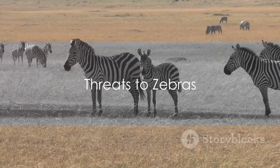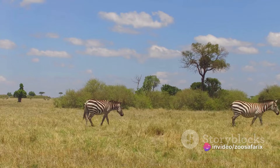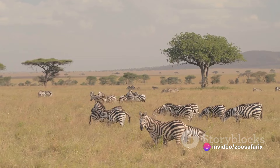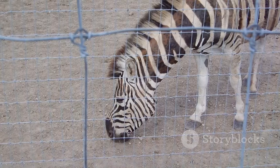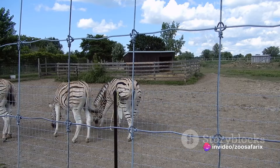Zebras face numerous threats in the wild. The biggest threat is the loss of their natural habitat. Due to increasing human populations and activities such as agriculture and urbanization, zebras are being pushed out of their homes. This encroachment deprives them of their feeding grounds and disrupts their migratory patterns, leading to a decline in their numbers. Another significant threat is hunting — zebras are hunted for their striking skins, which are sold in illegal wildlife markets. Though hunting zebras is illegal in many places, enforcement can be challenging, leading to a black market trade that threatens zebra populations.